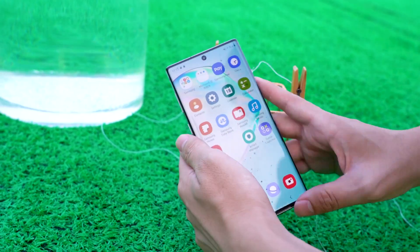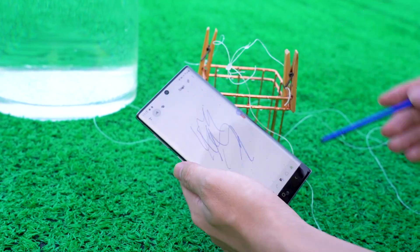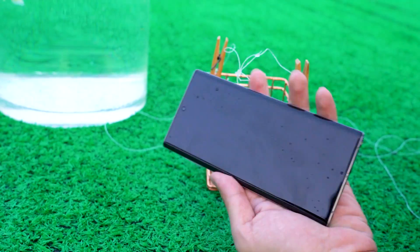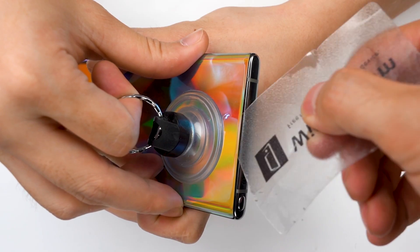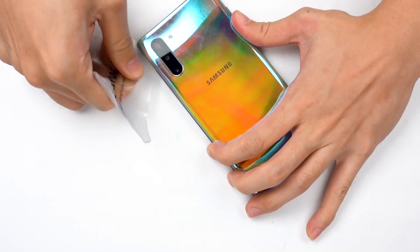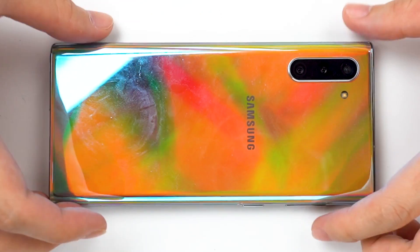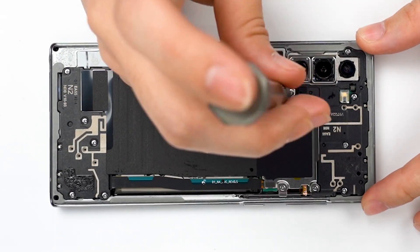After half an hour, the phone operation is still normal — not even a single bubble floated up. Then we opened the phone to look at its internal water intake. After opening the phone, basically no water drops were found inside, and its interior was unexpectedly well waterproofed. The waterproof rating of the Samsung Note 10 is IP68.